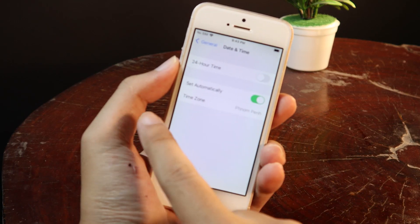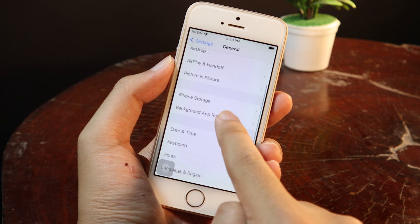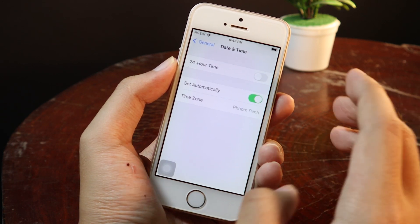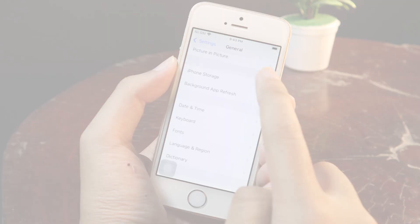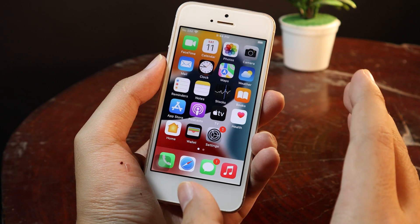This must be turned on in order for you to update. If the date and time is wrong, the software update will not work.